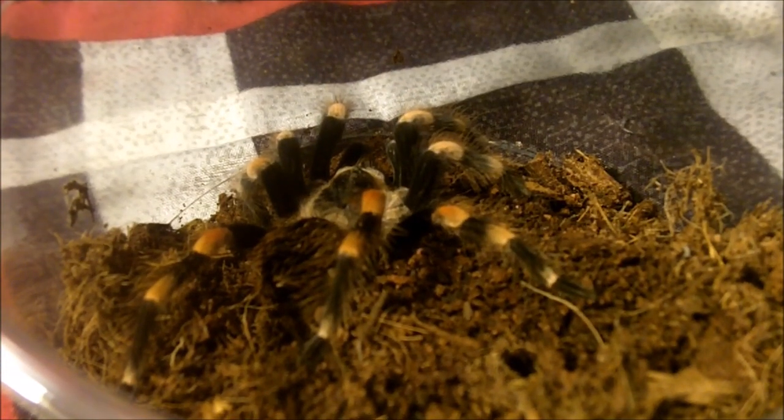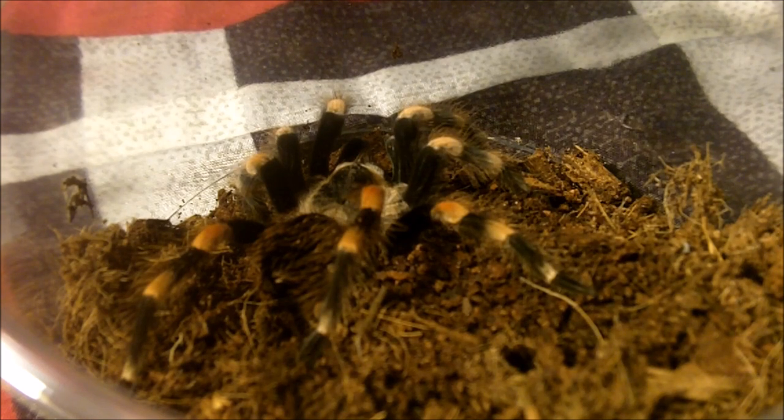This is a juvenile. This one here is another Brachypelma smithi, formerly annitha — this is a confirmed female. She is close to about two and a half inches, nearly pushing three. Her name is Anita. I think one worm should be fun for her.